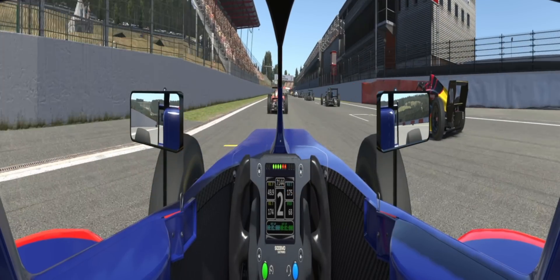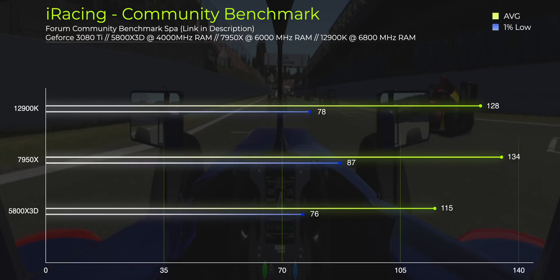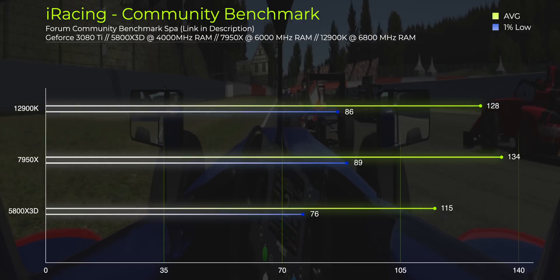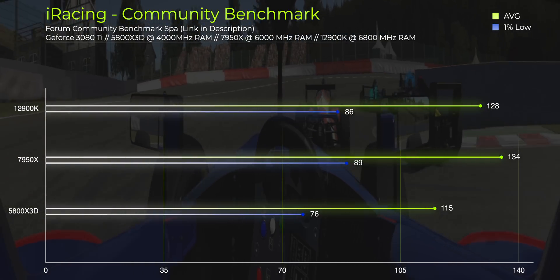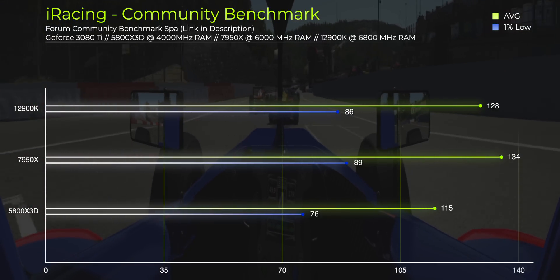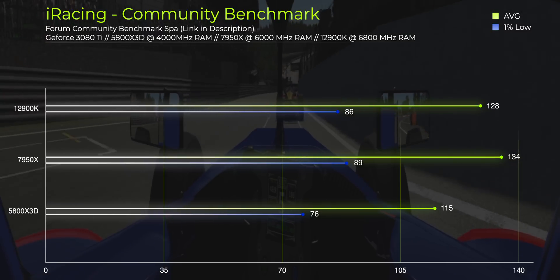The last iRacing scenario is the community benchmark by Jason Polychronopoulos, found on the iRacing forums. It renders a triple screen image into a 1080p output as a replay, letting you compare results against a growing database. Running it for SPA: the 5800X 3D is the weakest at 115 fps, the 12900K takes second with 128 fps, and the 7950X takes the crown at 134 fps. For sim racing, the 7950X is definitely a super strong option, winning most benchmark scenarios across ACC and iRacing.